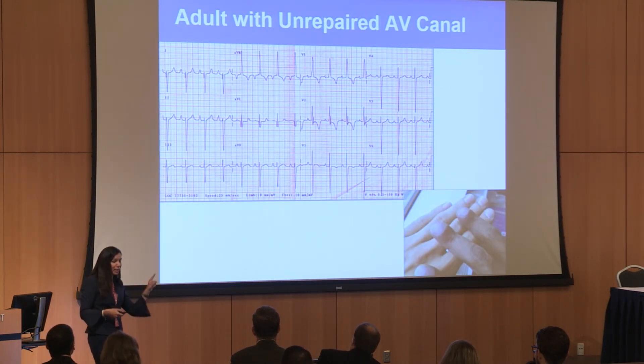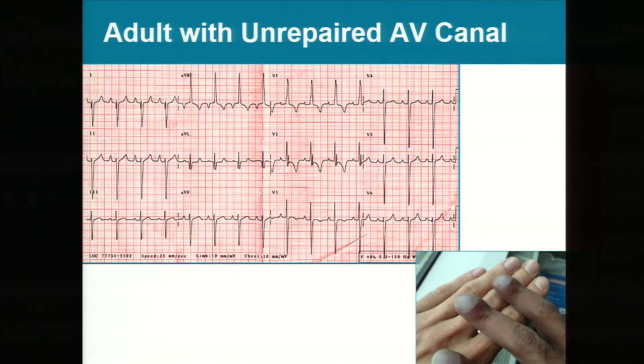If unrepaired, we talked about Eisenmenger. This is an Eisenmenger EKG — extreme right axis. You can see the clubbing and cyanosis in the hands. This was actually an unrepaired VSD.